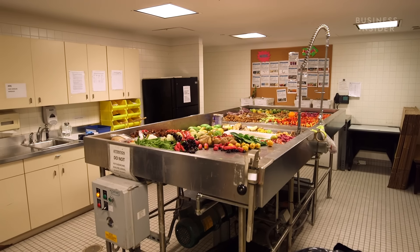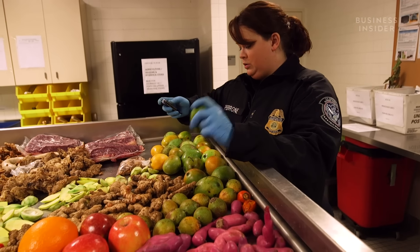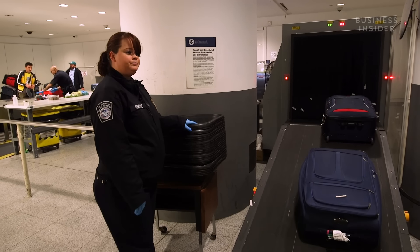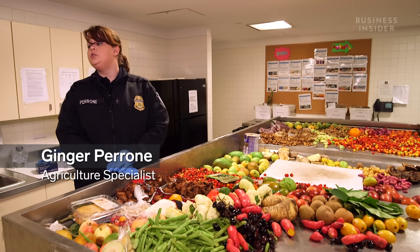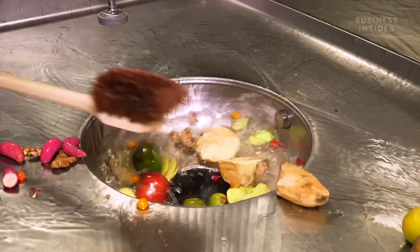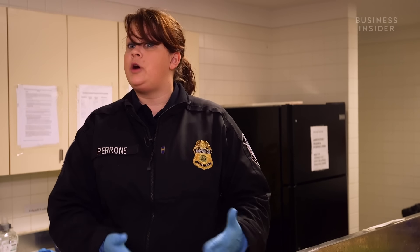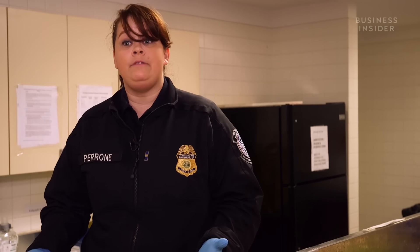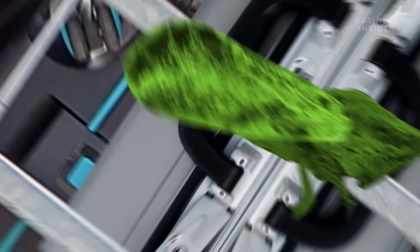These items aren't taken because agents want your Spanish ham or Caribbean mangoes — it's because agents are responsible for protecting American agriculture from foreign pests or diseases that could affect livestock or crops. Everything gets destroyed to protect against that pest risk. They're protecting the country's agricultural interests and against bioterrorism, where someone could intentionally try to bring in items to wreak havoc.